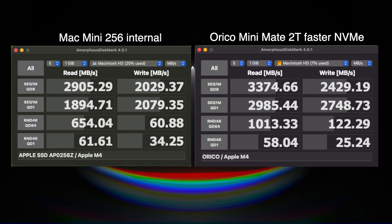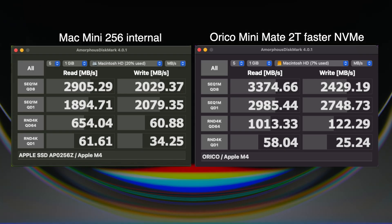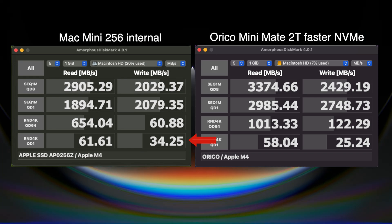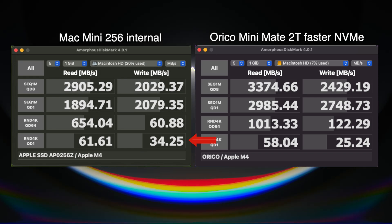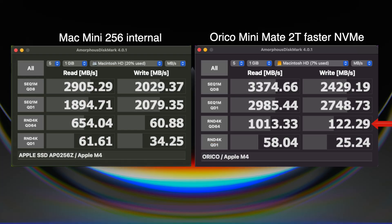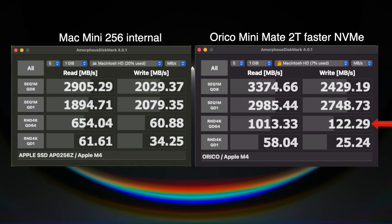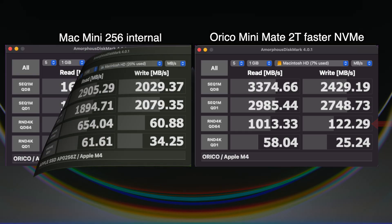With Amorphous DiskMark, the Oracle wins all the tests except for the last one — the random write speeds. The Apple internal SSD is faster at writing tiny little files. But with the random test above it, it clobbers the Mac Mini, pretty much double the speed. So overall, the Oracle is faster in general.